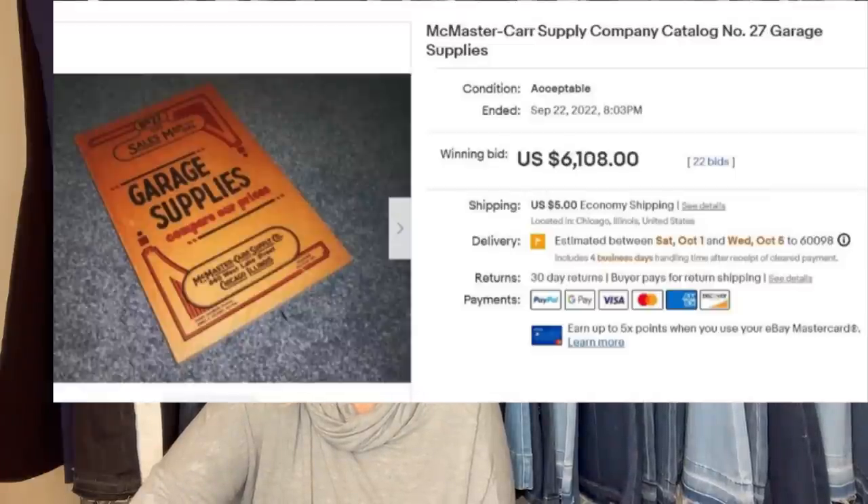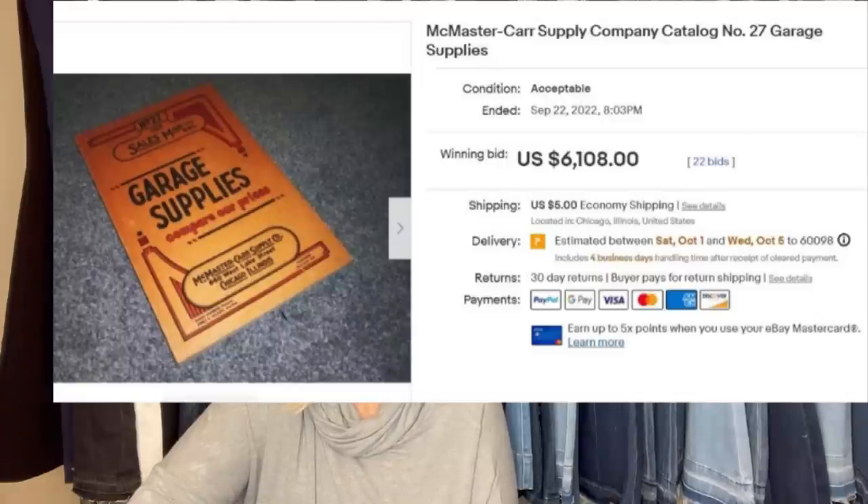Paid $2 and sold for — oh my goodness, are you kidding me? Let's do this again. Paid $2 and sold for $6,108. Had two others that sold for the same price, though paid $20 for those — all from the same estate sale. This seller has been in the group a long time and knows his books, catalogs, and ephemera. He said two were $40 the first day, but the other was in the basement at normal soft cover price. He passed on them at $40 — good thing everyone else did too, and they were still there the following afternoon. It is McMaster Car Supply Company Catalog number 27, Garage Supplies.